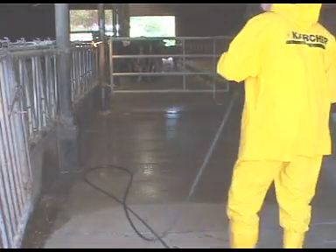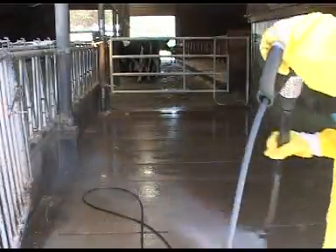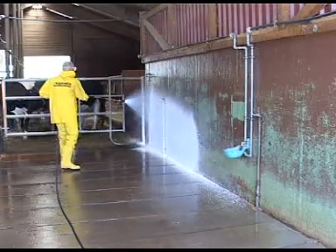A certain reaction time is specified for every concentration and it is essential that it be maintained exactly. Kärcher disinfection cleaners can also be applied as foam.